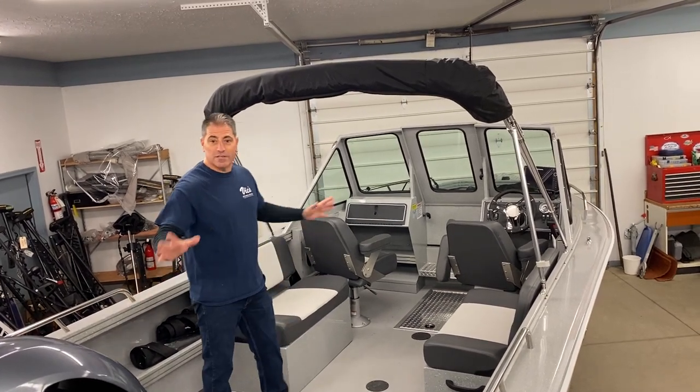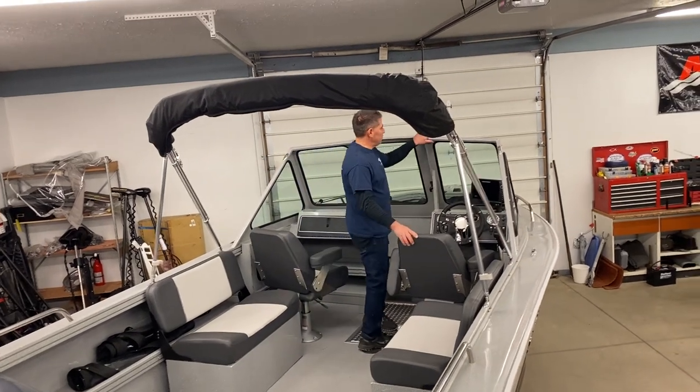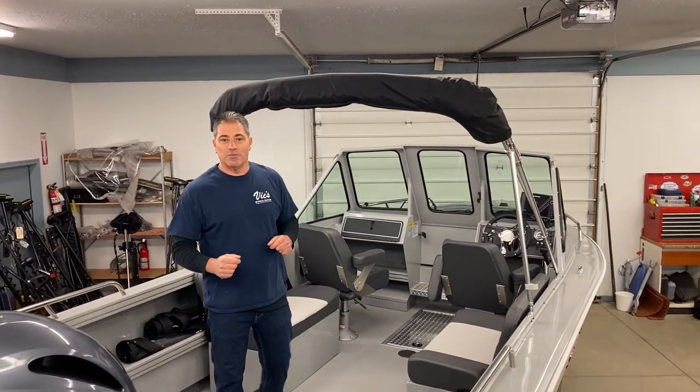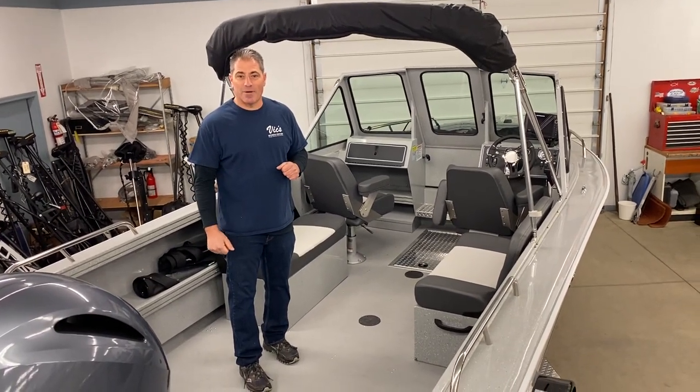This boat is wide open and this is a 20 foot boat. Look at how much room is in this boat. Super durable windshield, wide open floor space. This boat is a Lake Erie machine — what a great machine for our Great Lakes. Go to SmokerCraftBoats.com or VicSportsCenter.com and check them out.